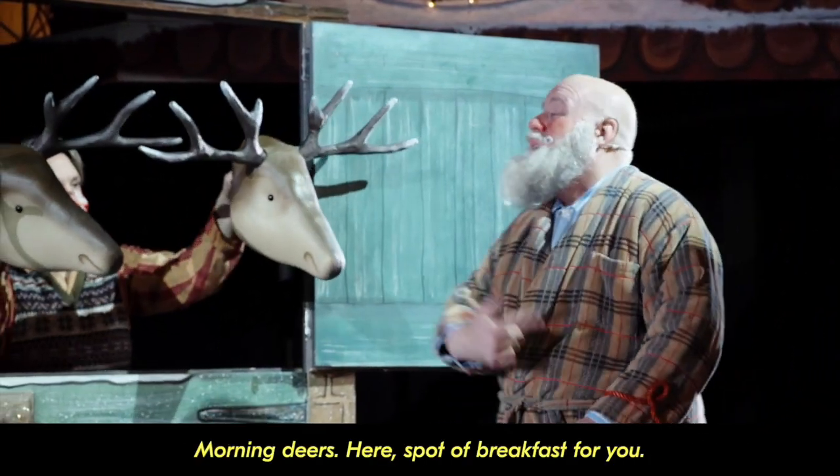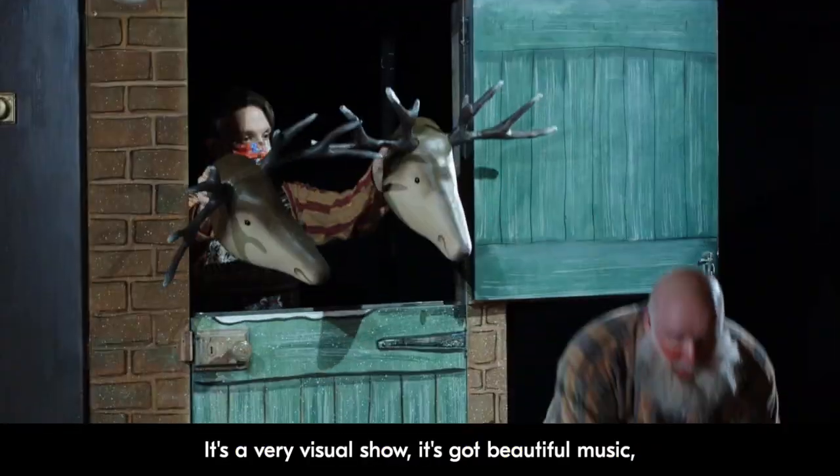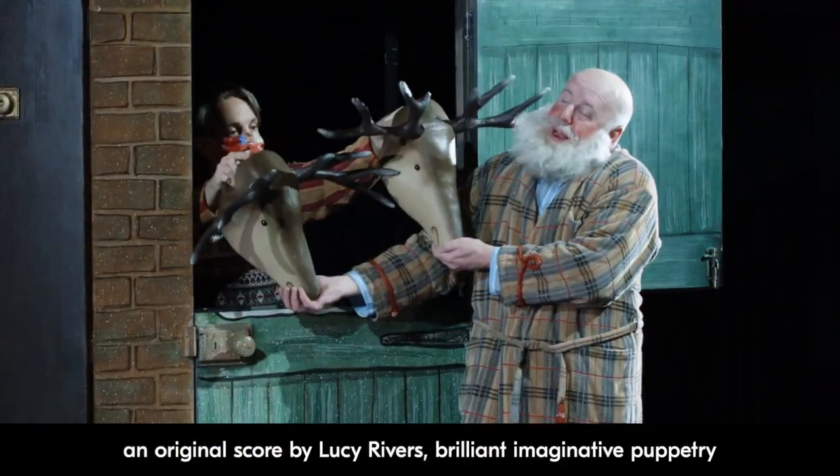Morning, dears. Here's a spot of breakfast for you. It's a very visual show, it's got beautiful music — an original score by Lucy Rivers.